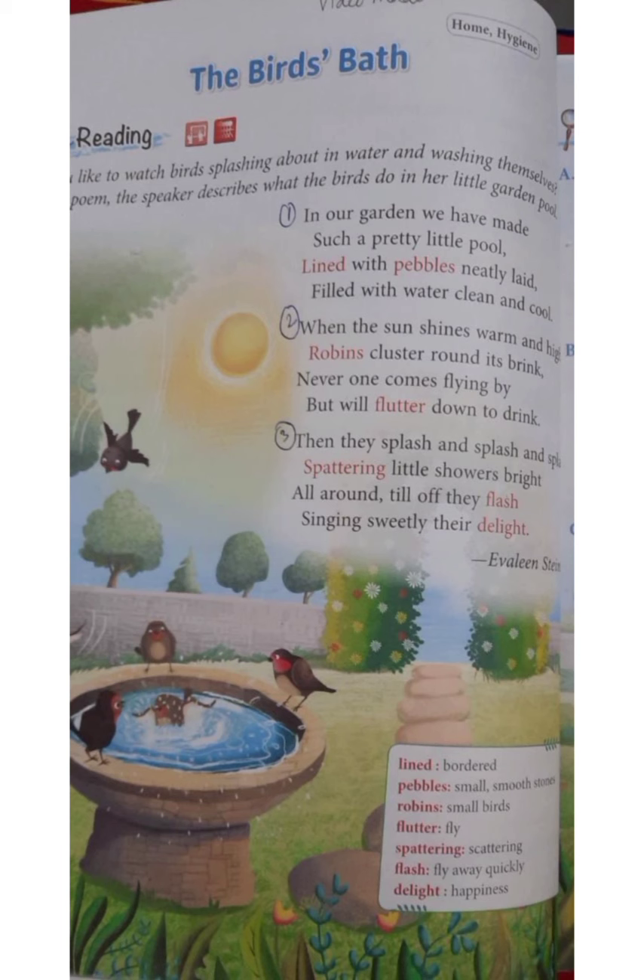When the sun shines warm and high, robins cluster round its brink. Never one comes flying by but will flutter down to drink.